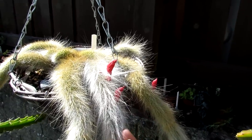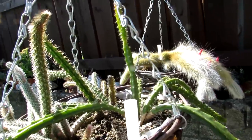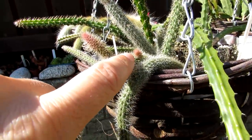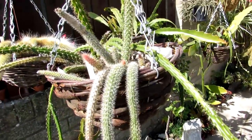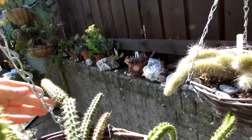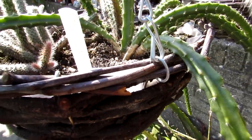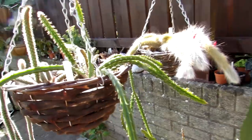This one here is Aporocactus — there are three different varieties in this hanging basket. This one is the more commonly seen Aporocactus flagelliformis — that looks like it could be a bud, though it might also be a new stem since it's not the normal flowering time. This one is Aporocactus mallisonii, and this one is Aporocactus heliocereus — so although it's an aporocactus, it's a heliocereus hybrid — and this one has lovely big pink flowers.